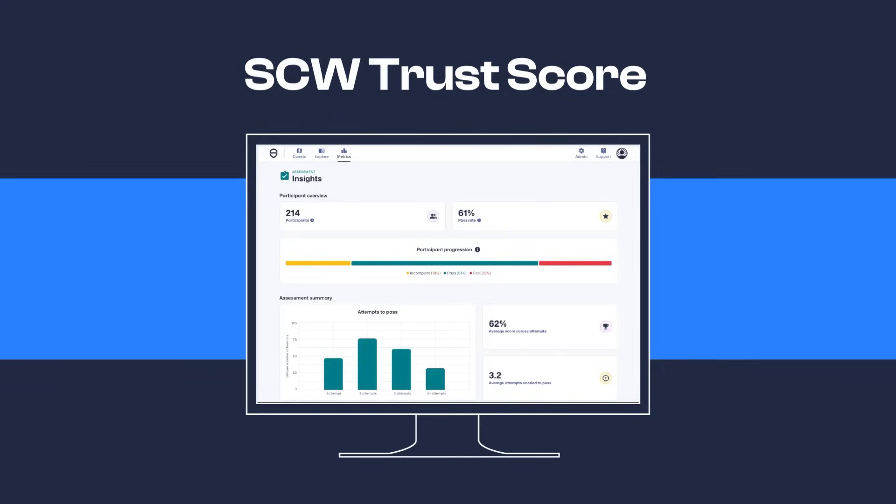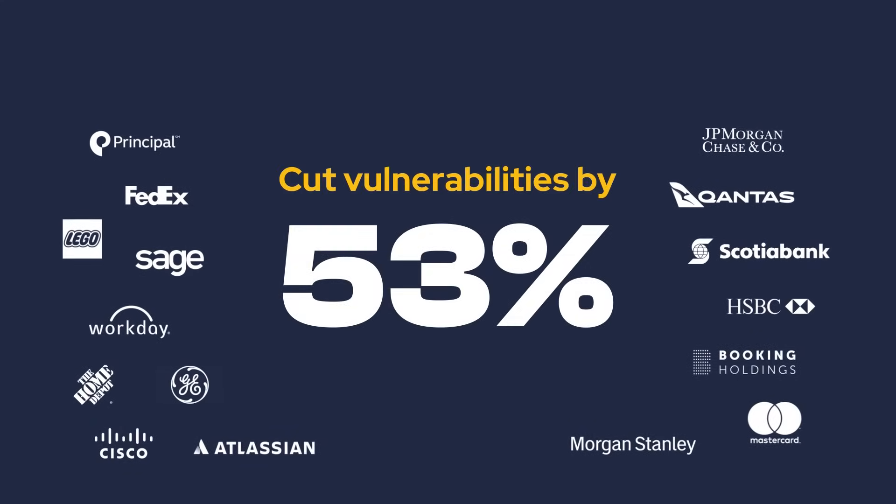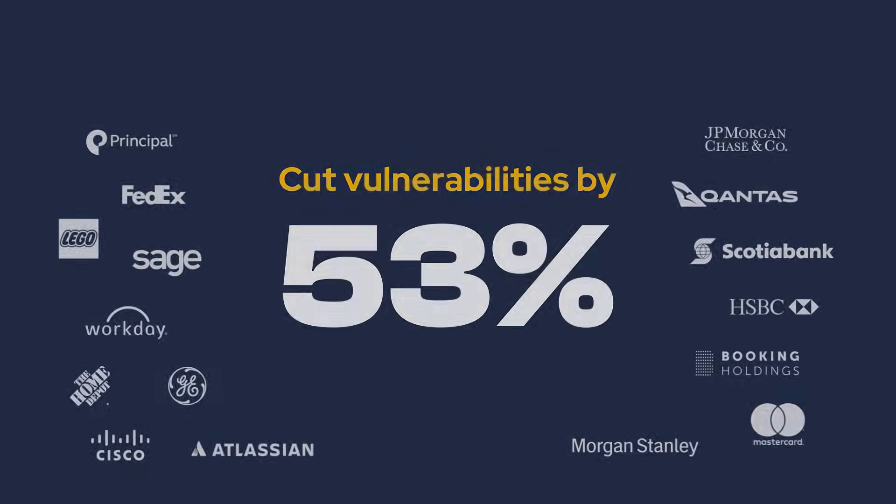Are you ready to measure your security program success with SCW Trust Score? Join the 600-plus companies using Secure Code Warrior to improve their security posture and optimize results. Let's get started.